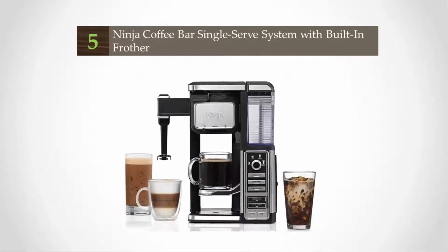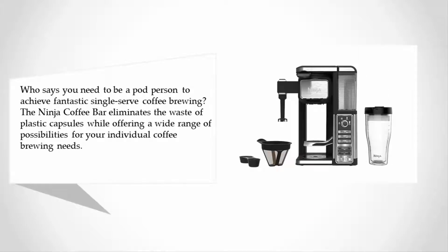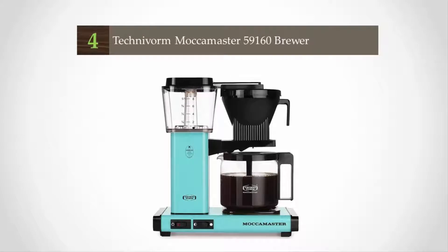Starting at number five: who says you need to be a pod person to achieve fantastic single-serve coffee brewing? The Ninja Coffee Bar eliminates the waste of plastic capsules while offering a wide range of possibilities for your individual coffee brewing needs. Use the coffee of your choice to craft hot and cold drinks, including brewed coffee, iced coffee, and even lattes and cappuccinos, courtesy of a milk frothing wand.